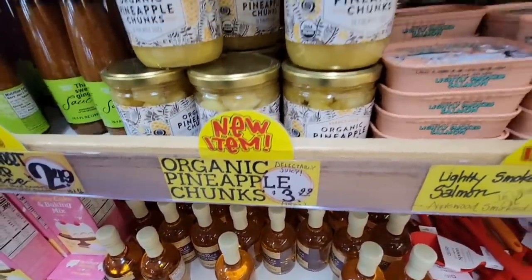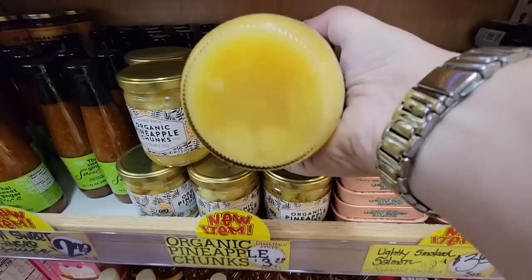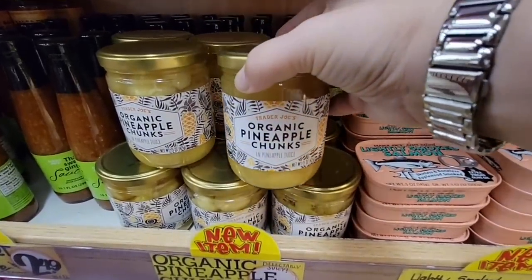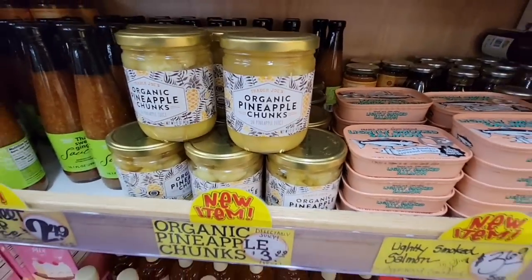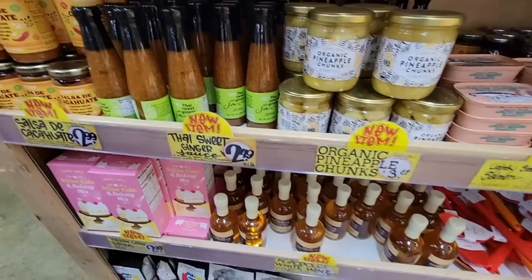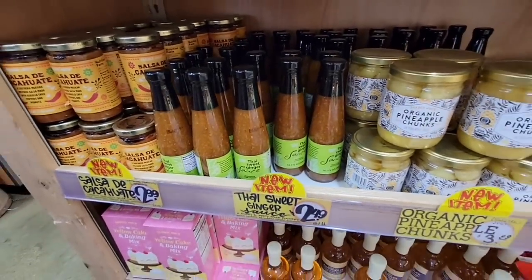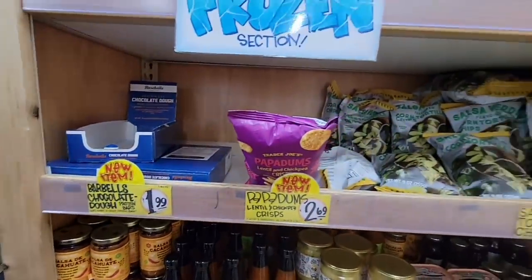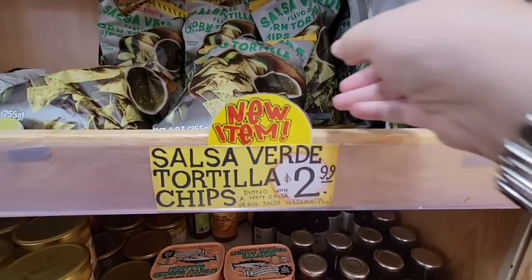Check out some of the new items. Here is the organic pineapple chunks — $3.99 is such a small jar. I mean I like the idea but $4 for such a small jar of pineapple. I think I prefer to cut my own because it's been sitting in that syrup. I'm on the fence with that but I may try it later. Let me know in the comments if you've tried it.